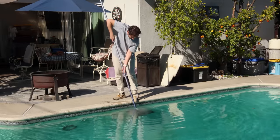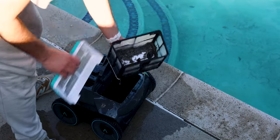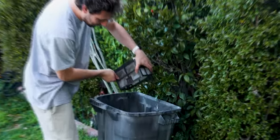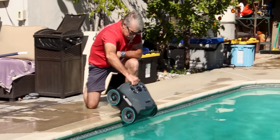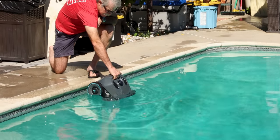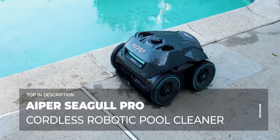Once it was done cleaning, using Aper's retrieval hook I pulled it out of the pool, discarded any dirty remnants inside of its filter basket, hosed it down, and put it back in. It's that easy. So if you're tired of breaking your back every time you clean your pool, it's time to let Aper's robotic pool cleaners do all the work for you. Check out the link at the top of the description and give your backyard the smart tech upgrade it deserves.